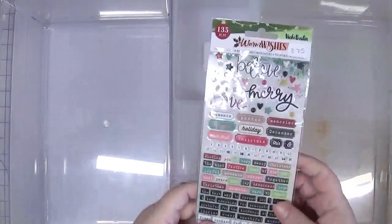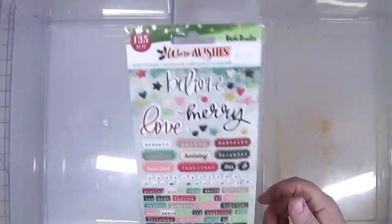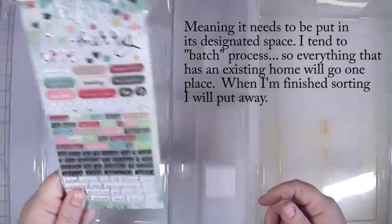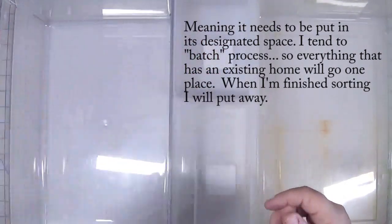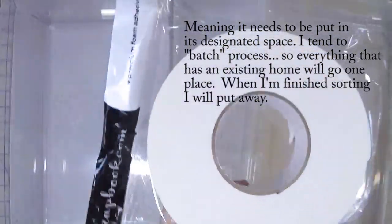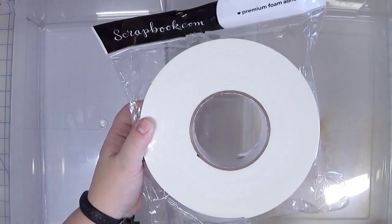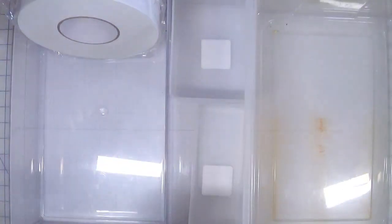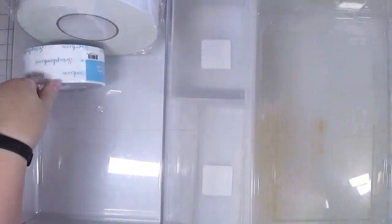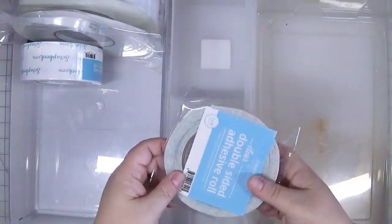Start from the top and work my way down. This is a Christmas item — I have a bin for Christmas. It's probably getting pretty full but I think I could still sneak this in, so I'm just going to put this in a pile of stuff that has to go somewhere. Big tape or a big roll of foam tape — I have an adhesive drawer where I keep most of this stuff, but I don't think this is going to fit, so I'm just going to stick this in this bin for now. Same with this roll of adhesive and this roll and this roll.